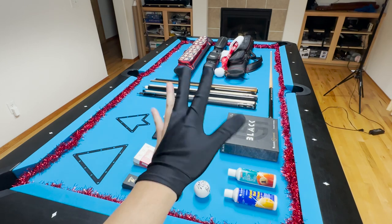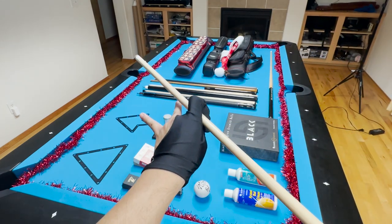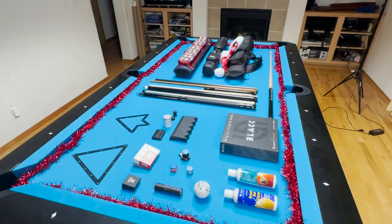Up next is a pool glove. This would be really useful for the player who has sweaty hands. There's a wide variety of options like the Kamui. This right here is a more inexpensive Sir Joseph glove and works pretty decently and lasts a long time.